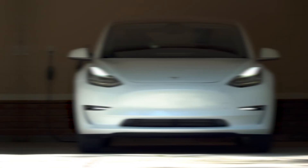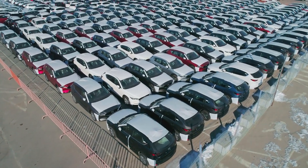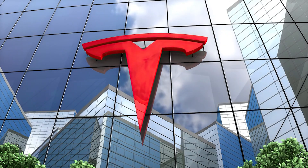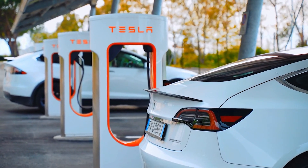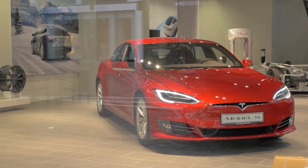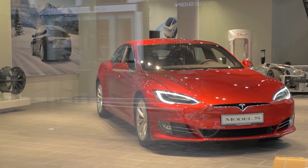Ever since Elon Musk brought some beautiful electric cars to the streets, many people have been desperate to get their hands on one Tesla EV. Many of the biggest car manufacturers have turned to electric power, but Tesla is still at the top of the EV market. In today's video, we are going to compare some of Tesla's most desired cars against each other. Stay tuned to know more.